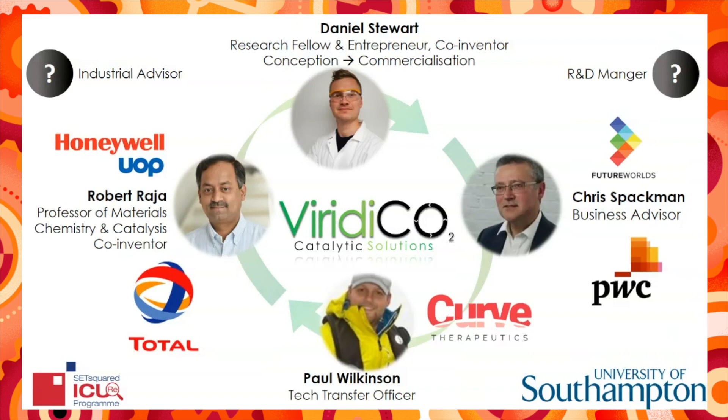Chris Spackman is our Expert Business Advisor, who shares experience from a successful 30-year career and several years of mentoring startups, notably through the Future World's Entrepreneurial Hub at Southampton. And Paul Wilkinson is our Expert Technology Transfer Officer, who has been responsible for the successful commercialization of other ventures from the university, such as Curve Therapeutics.